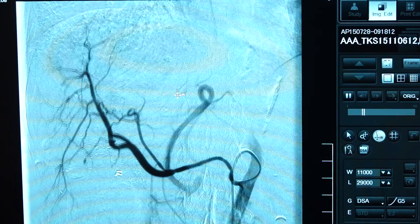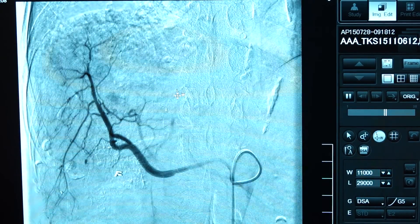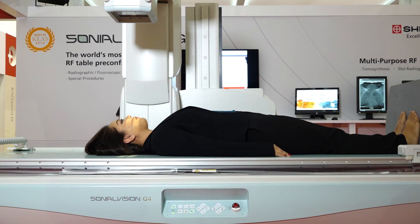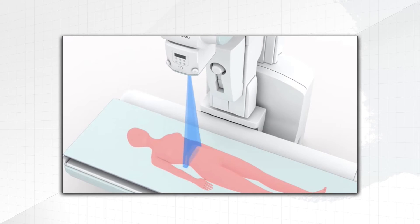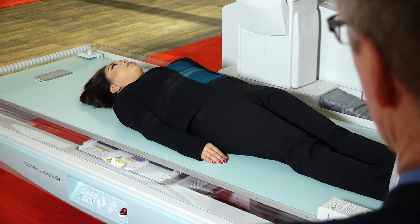RSM DSA is a new technique for suppression of motion artifacts such as breathing of the patient. Shimadzu's Slot Advance technique collimates the X-ray beam, exposing just a narrow central slit field without the distortion caused by oblique rays. Due to the Sonial Vision G4's super-high resolution FPD, Slot Advance achieves higher image quality with lower dose levels.